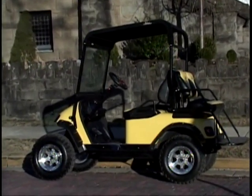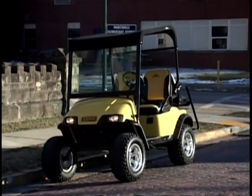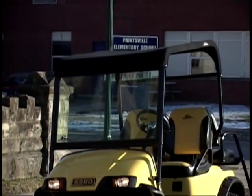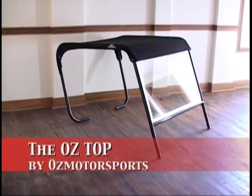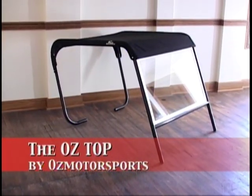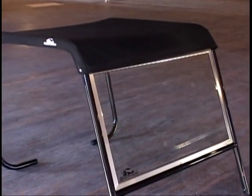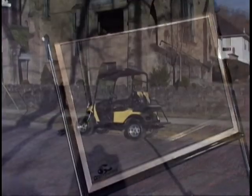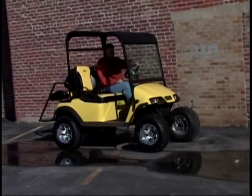The hot new accessory that turns an unprotected convertible cart into one of shaded comfort, complete with an auto safety glass windshield, is the revolutionary Oz Top from Oz Motorsports. The Oz Top is now ready to be installed on your sport vehicle or golf cart, and you are ready to hit the road, trails, golf course, or wherever you can drive these quiet, environmentally friendly little vehicles.